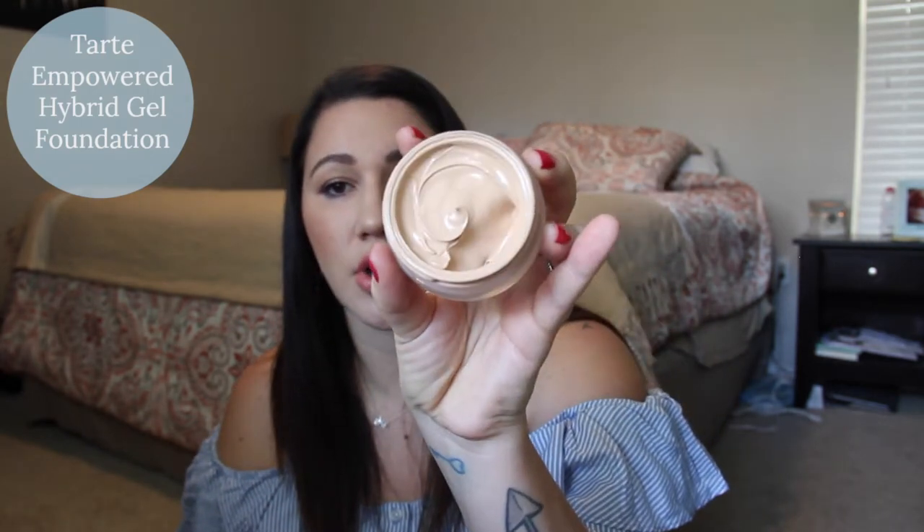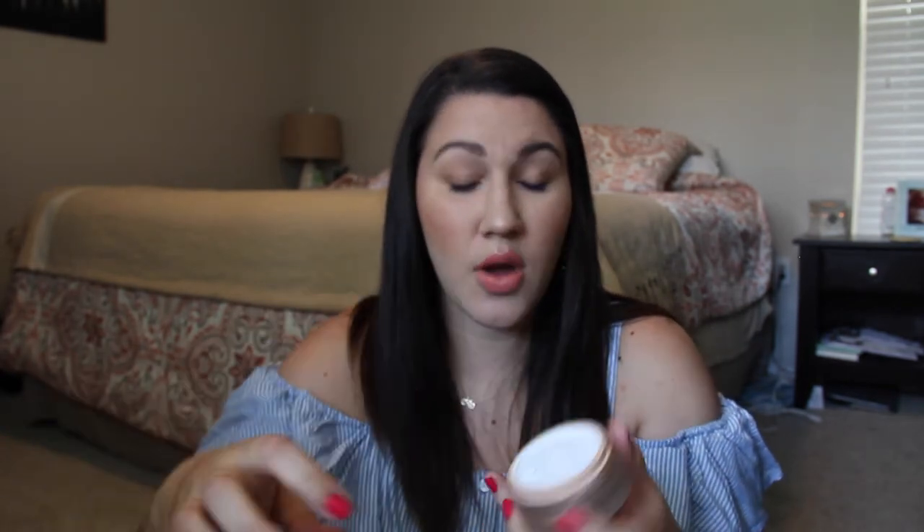My last favorite is the Tarte Empowered Hybrid Gel Foundation in Light Neutral. It comes in a jar, which I actually love — it's not the most sanitary thing ever, but I really like the packaging. I love how companies are doing frosted glass, it's really pretty. It's super full coverage, not quite as full as the Urban Decay All Nighter, but it definitely wears a long time. Tarte has some of my favorite cosmetics and skincare, and this is definitely one of my favorite foundations right now.